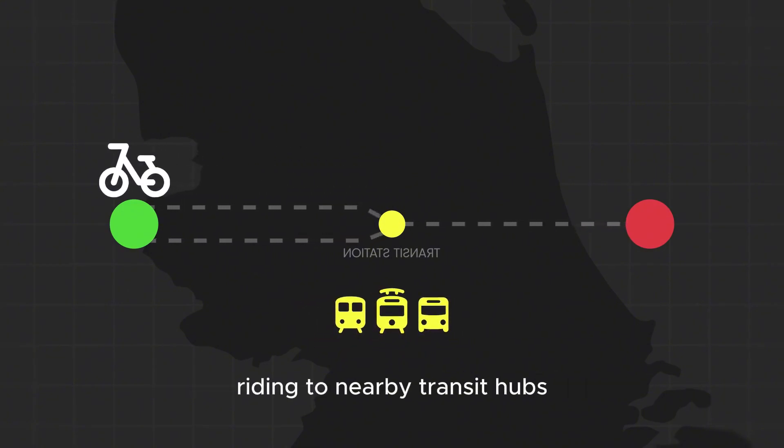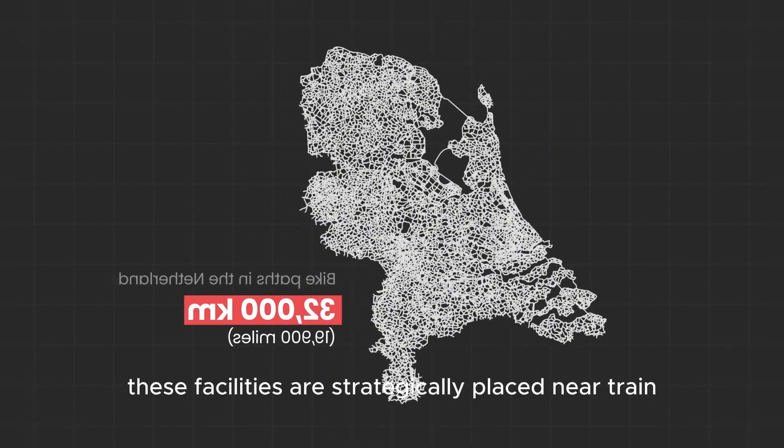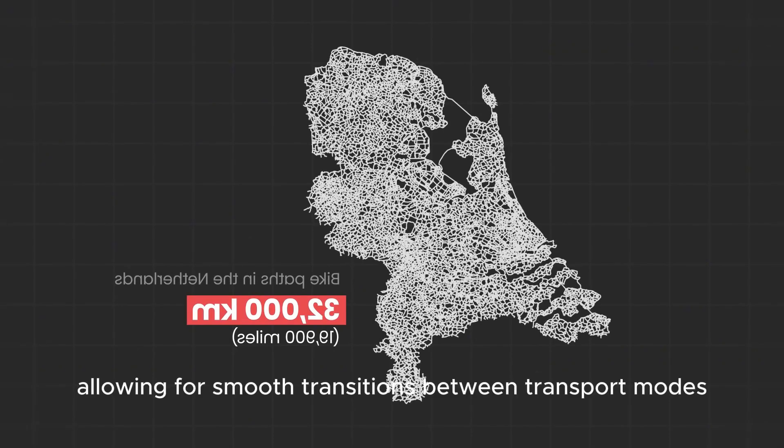riding to nearby transit hubs where massive bike parking garages — some holding thousands of bicycles — are readily available. These facilities are strategically placed near train, tram, and bus stations, allowing for smooth transitions between transport modes.